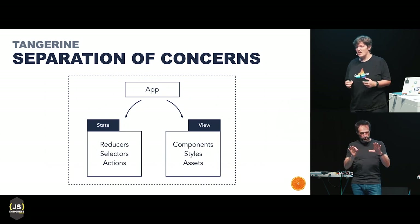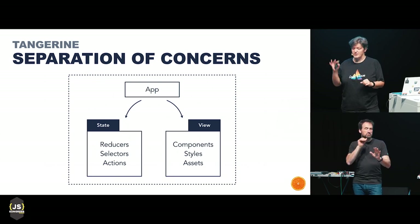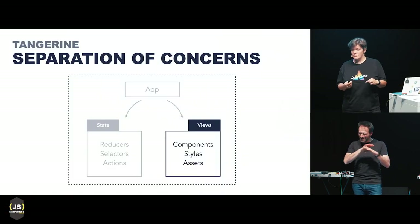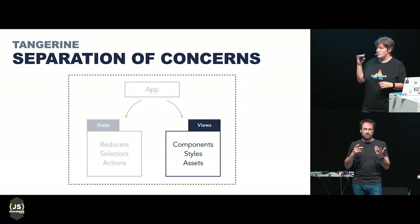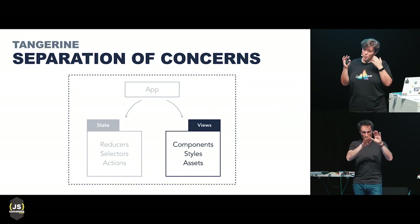One of the most important concepts of this Tangerine architecture is, again, divide and conquer — separation of concerns. Every single app will be structured in exactly the same way, with its own distinct layers. Most apps will have at least two layers: views and state, and sometimes optional layers for side effects. The views layer contains all the React stuff — all the components, styles, assets, and tests. What you can render and see on screen goes into the views layer. Every single layer will also have a very strict internal structure.